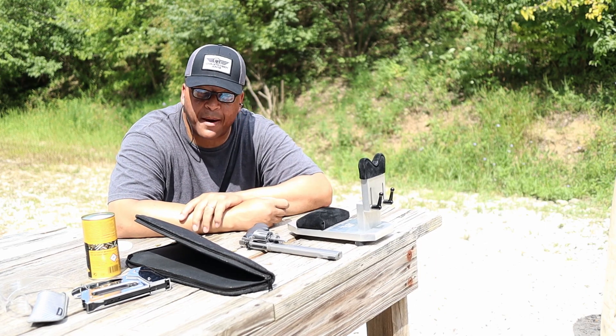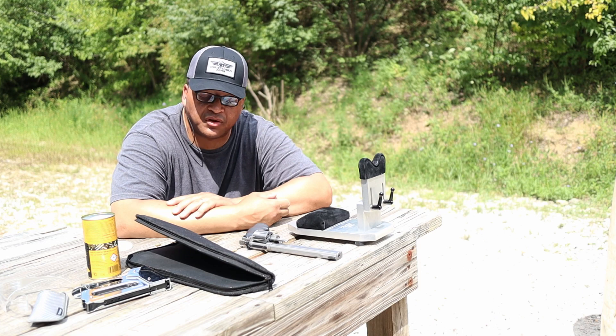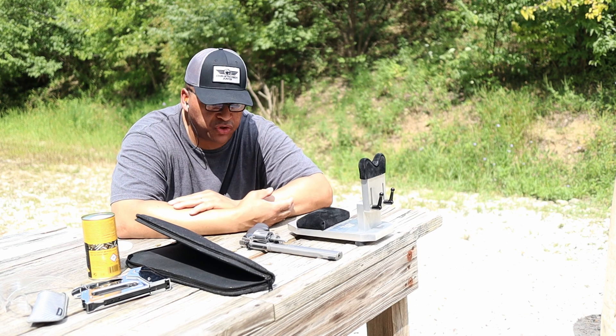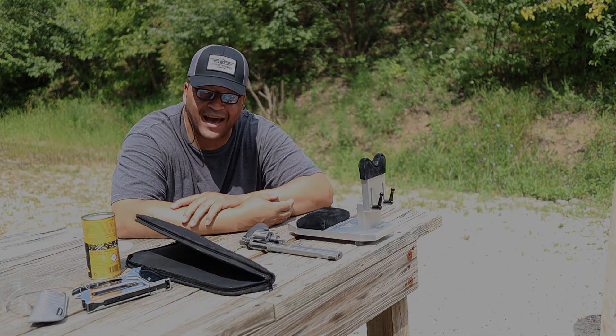Alright folks, this is wrapping up the Christensen Arms at 100 yards video. You'll see a review coming up soon on the Smith & Wesson 617 — I've had it for a very long time. Some might get pure enjoyment out of a revolver like I do, especially a long barrel revolver in .22 long rifle. Mr. Revolver Guy, truly signing out.